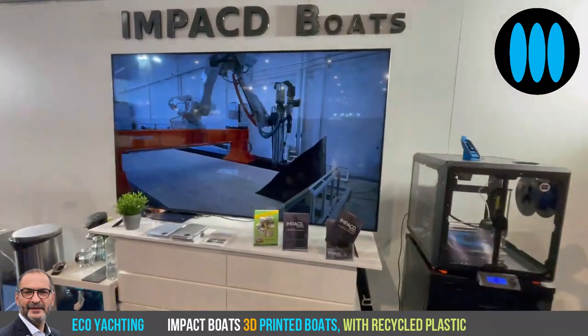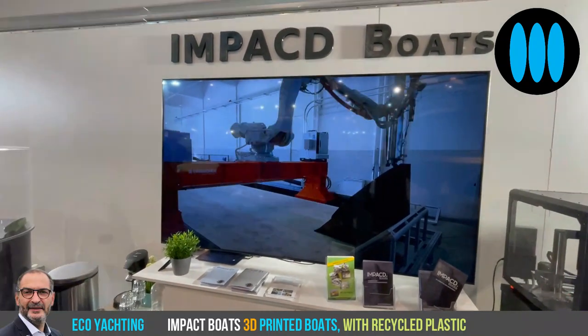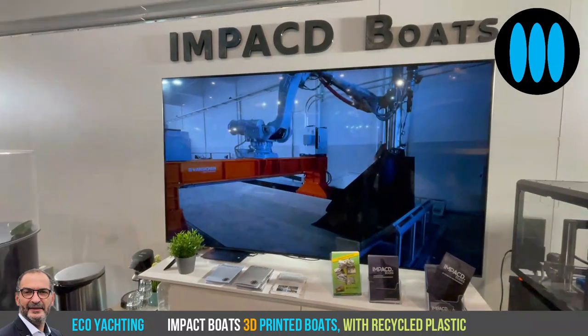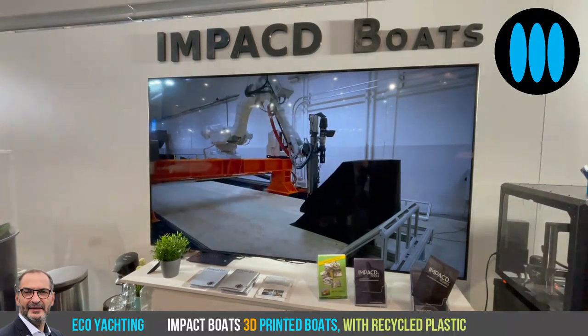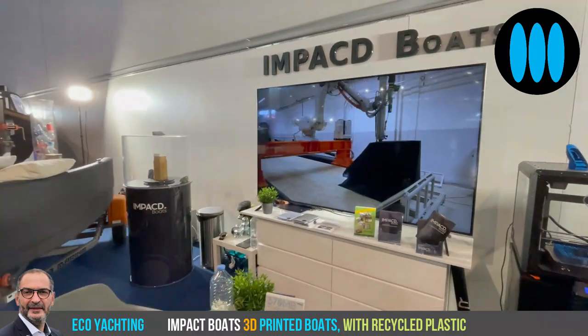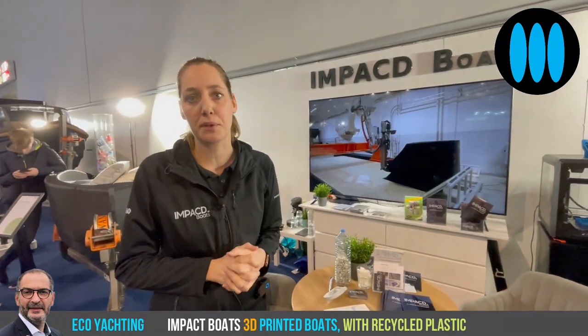Here on the screen we can discover how you print a boat. The big one takes 75 hours, 65 hours — it's not so much. We are quick. We can deliver a boat in six weeks from scratch. So you order and in six weeks you will have the boat.